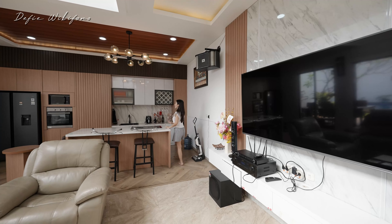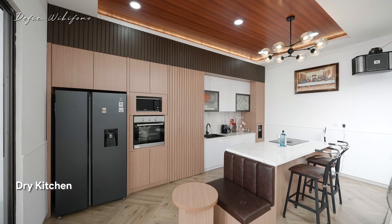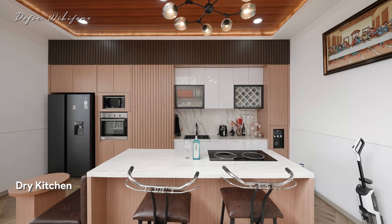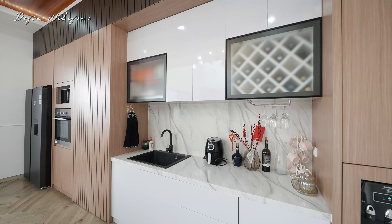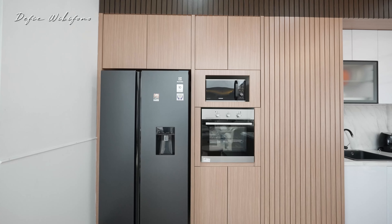Ini adalah area dapur kering. Dapur keringnya unik banget. Siapa yang pernah lihat kursi model kayak gini? Nanti kursinya nggak termasuk, kalian beli stool lagi ya. Di sini sudah dikasih island, islandnya sudah termasuk. Lalu sudah ada kabinet-kabinet lengkap dan sink. Kecuali elektroniknya, nanti dibawa semua sama si pemilik. Termasuk microwave, oven, kulkas — belum include.